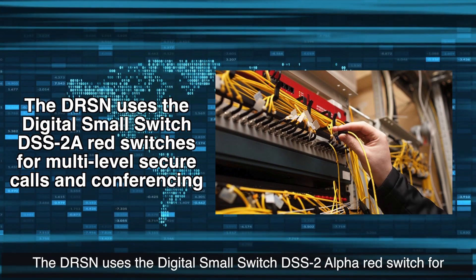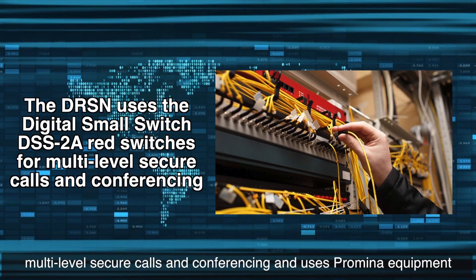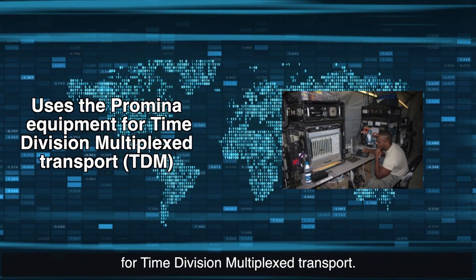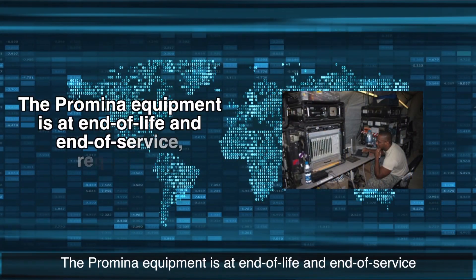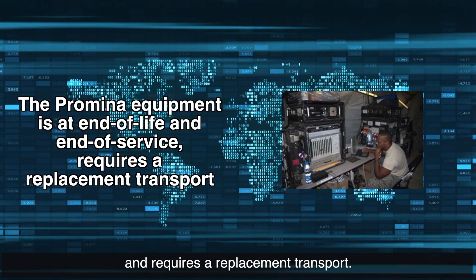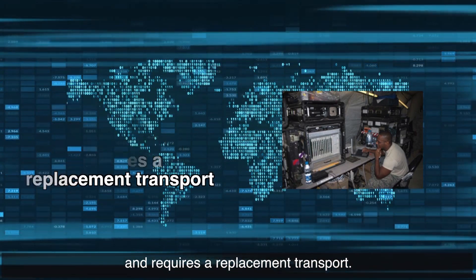The DRSN uses the Digital Small Switch, the DSS-2 Alpha Red Switch, for multi-level secure calls and conferencing, and uses Promina equipment for time-division multiplex transport. The Promina equipment is at end-of-life and end-of-service and requires a replacement transport.